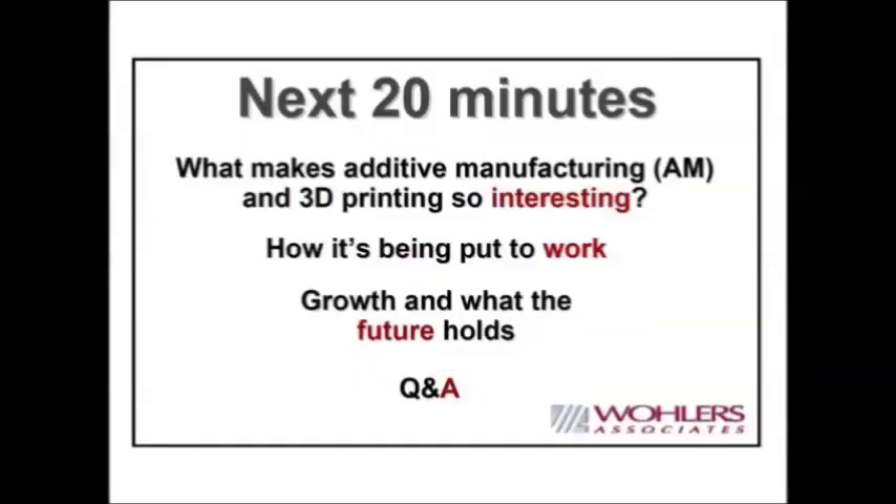For the next 20 minutes or so, we will talk about what makes this technology so interesting. I understand you are all seniors, so many of you have had some hands-on activity with the technology. You have some familiarity with it, but I will give you another perspective. We will look at how teams work in industrial settings, what the future holds, and then I am happy to take questions.